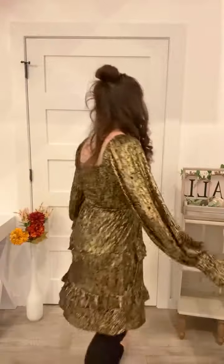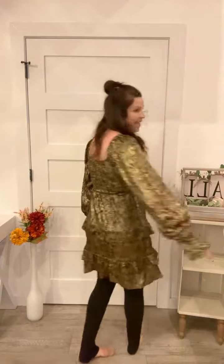Let me show you the back. I am 5'4", 136 pounds, and I'm wearing the size small. If it's true to size, grab it while we've got it.